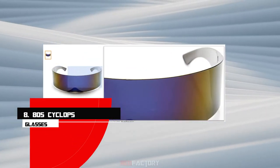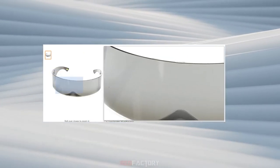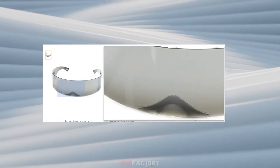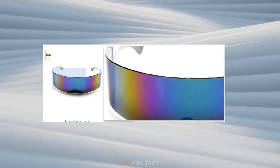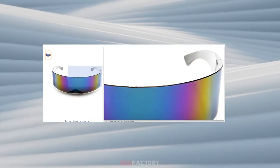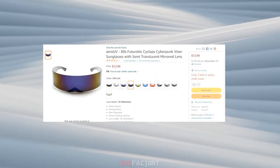Number 8: 80s Cyclops Glasses. Another futuristic goggle, but this one doesn't have all the lights and it is pretty rich in style and variety. It comes with a plastic frame and mirrored lenses. The round and shiny futuristic glasses are somewhat similar to the Cyclops-style glasses.